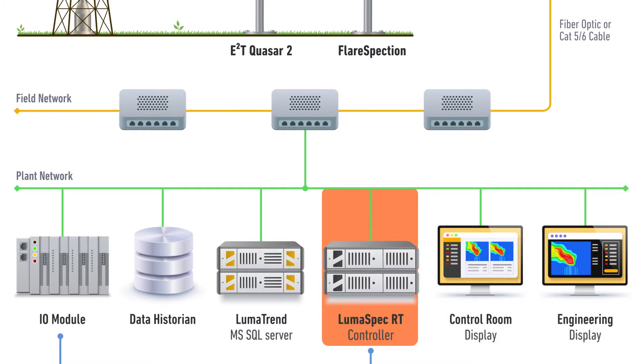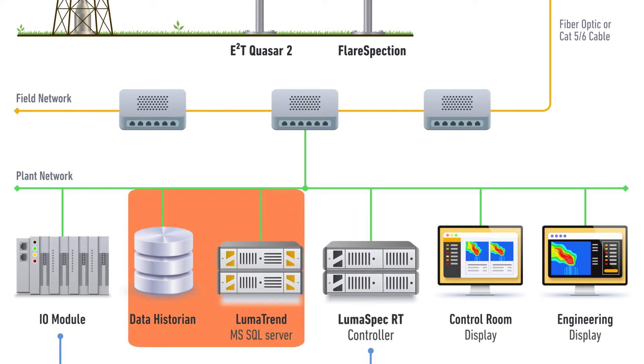The Lumaspec RT software can also be used to log performance for audits, record video for reviewing historical events, and set up alerts for measurements that may fall outside of user-defined limits. Lumatrend software or other data historians can also be used for long-term analysis of data and infrared videos.